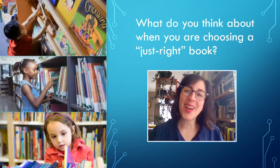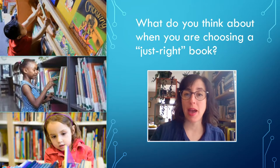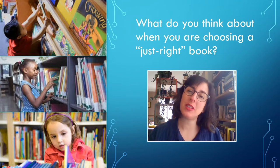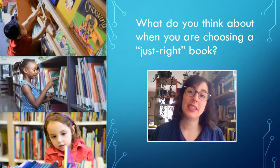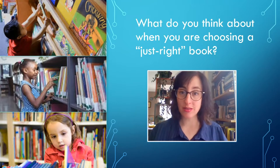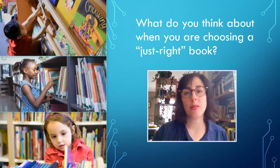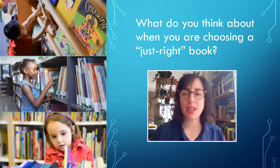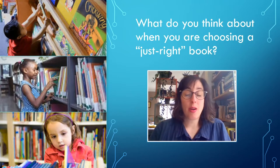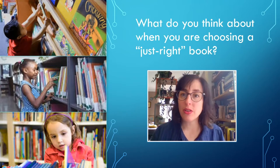Okay students, I heard a lot of great thinking out there. Some kids said that they look at the front cover and the back cover and a few of the pictures inside the book to see if it looks interesting to them. Some kids said that they look to see if they've read other books with the same characters. Another kid said that they read a few pages to see if the words are easy and if they understand what's happening. Those are all great things to do when you're looking for a just right book — books you find interesting, can read all the words, and understand what's happening.